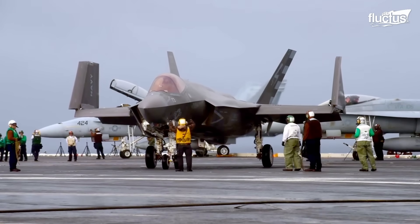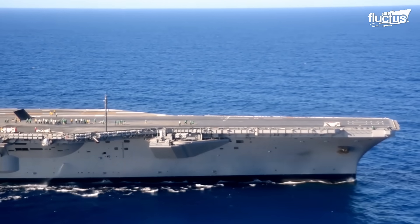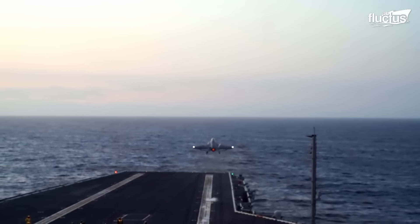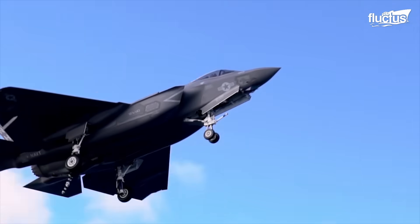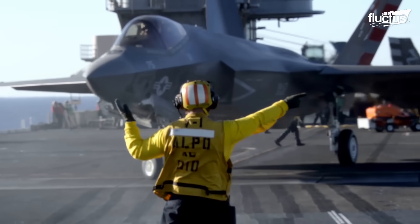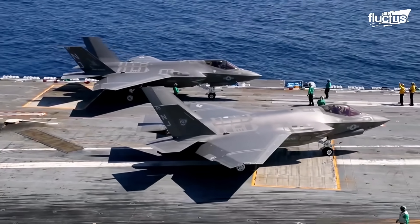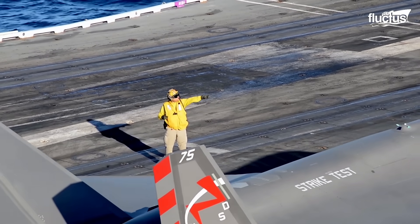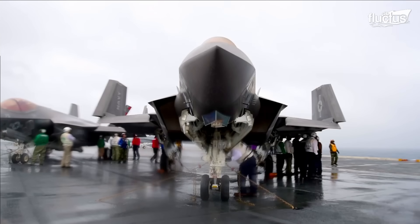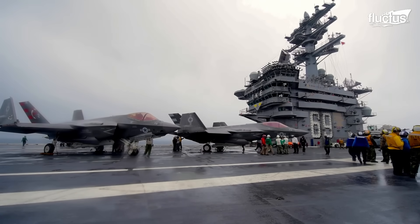F-35C jets are considered one of the most effective aircraft at sea. Hence, they are launched almost every time an aircraft carrier conducts an attack mission. The F-35C is a single-engine, single-seat stealth multi-role combat aircraft designed for air superiority and strike missions. It's a true engineering marvel, which features electronic warfare, intelligence, surveillance and reconnaissance capabilities.